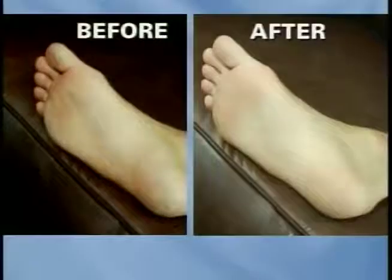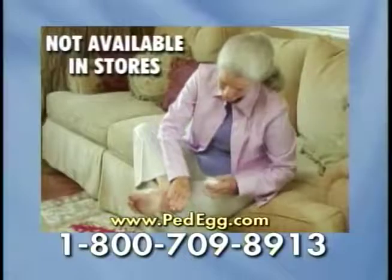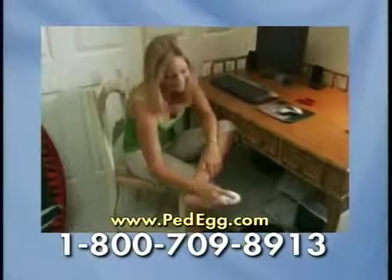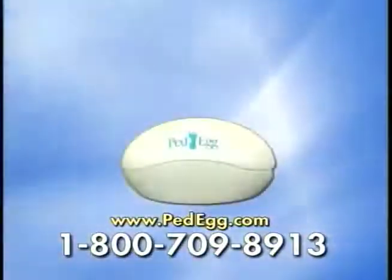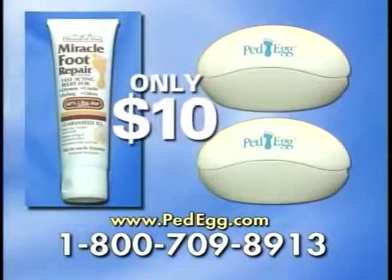If you're not convinced the Ped Egg is the best pedicure product you can buy, simply return it for a full refund. This offer is not available in stores. Take advantage of this incredible TV offer — you get the Ped Egg plus a second Ped Egg and a tube of Miracle Foot Repair, a $30 value, all for only $10.